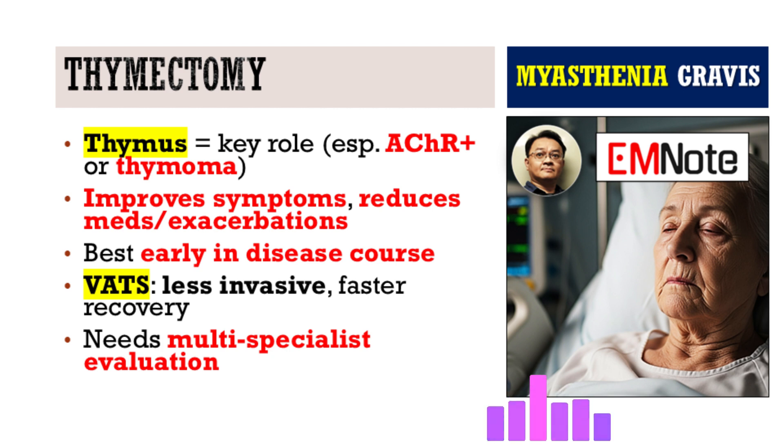Has the surgery itself changed much over the years? Absolutely — we've moved towards much less invasive techniques, like video-assisted thoracoscopic surgery, VATS. Instead of a big incision through the breastbone, it's done with small incisions and a camera, which usually means less pain, shorter hospital stays, and quicker recovery. But patient selection is still really important. It's a decision made by a team — the neurologist, the thoracic surgeon, the anesthesiologist working together. And patients need to understand the benefit isn't always immediate; it can take months, even years, to see the full effect on the immune system after surgery.